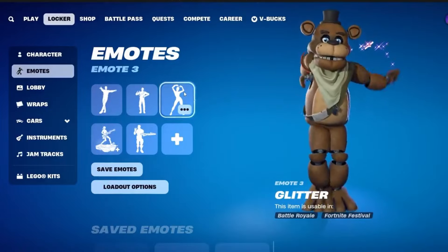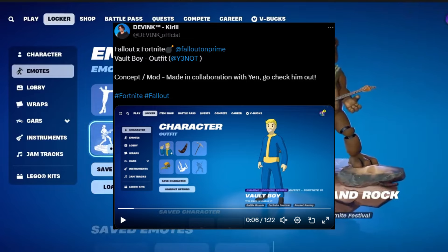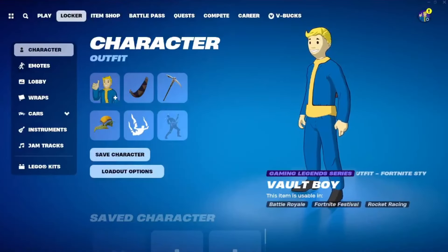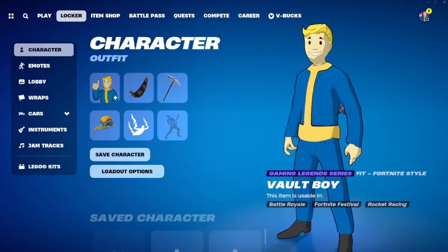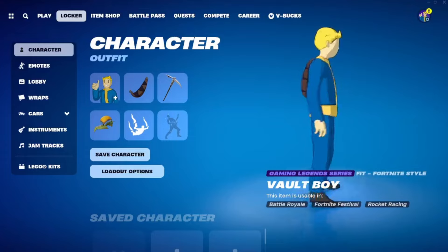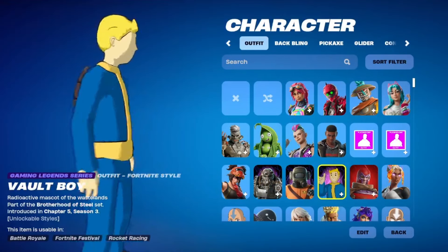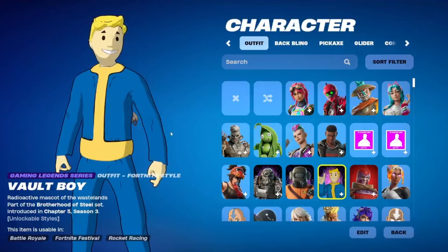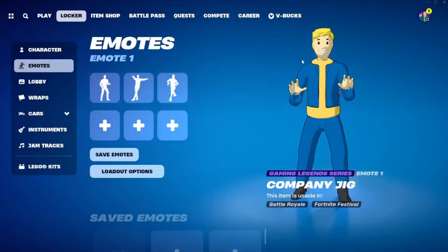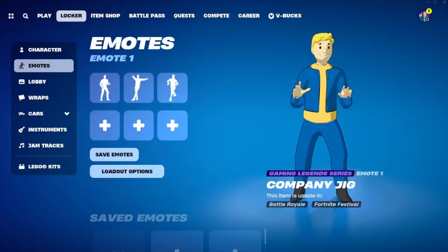While looking at those concepts, I also came across a concept made of Vault Boy. What would you think of a Vault Boy skin within Fortnite? Is this a skin you would like to see in Fortnite Battle Royale? I think this would be a pretty dope skin to have in Fortnite, so let me know what you guys think.